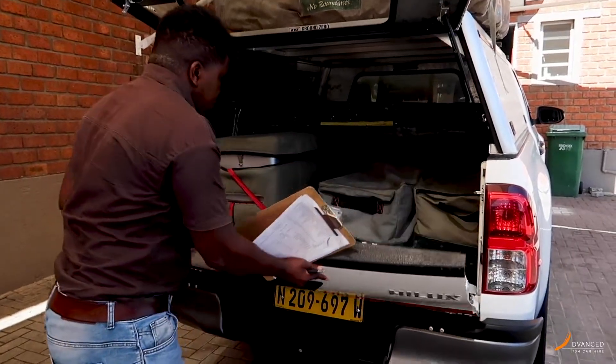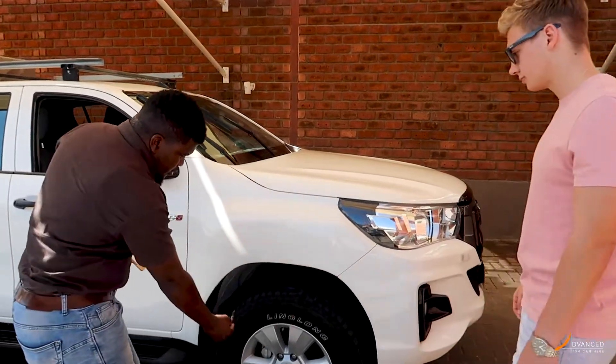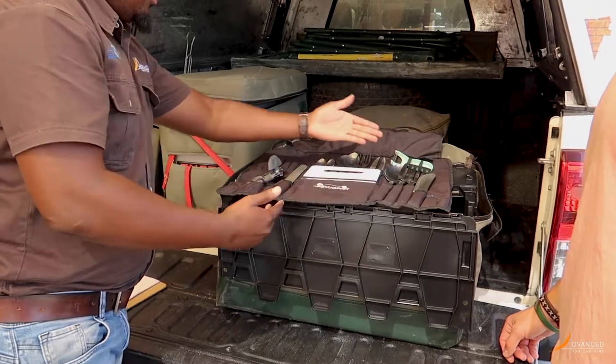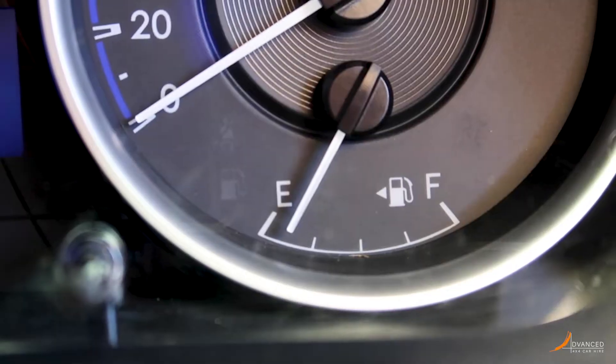Next, you will go through all the camping equipment as well as a vehicle safety checklist. Please take note that you will collect your rental car with an empty fuel tank and it is to be returned as empty as possible.